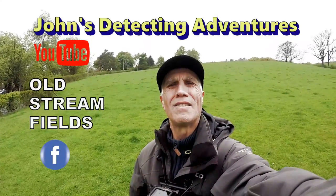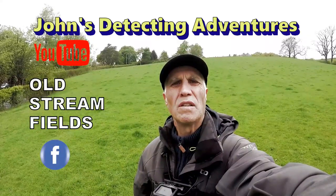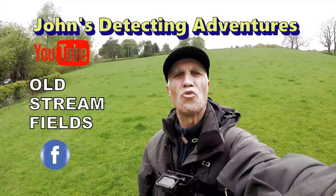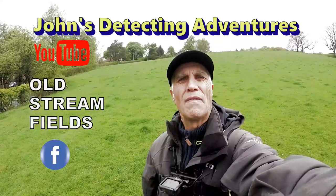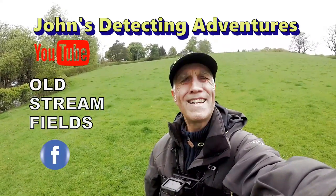Hi and welcome to Johnson's Metal Detecting Adventures. Here we are trying out a new field which leads down to a stream and hopefully we might find some artifacts. Please join me and see what we're gonna find.